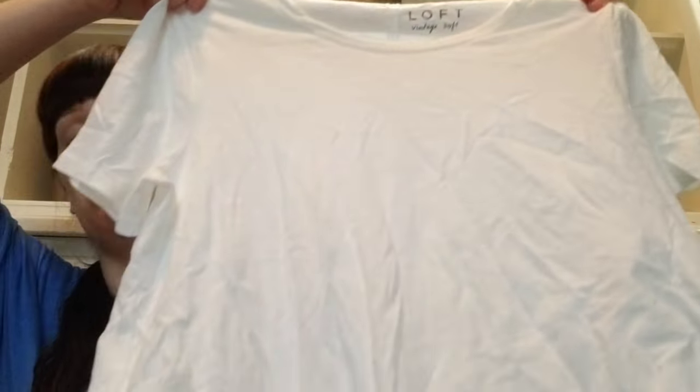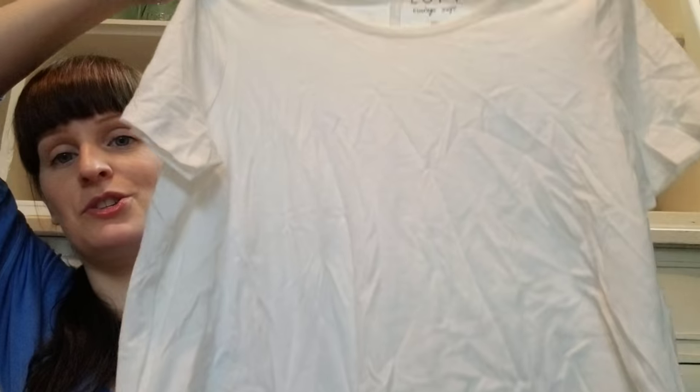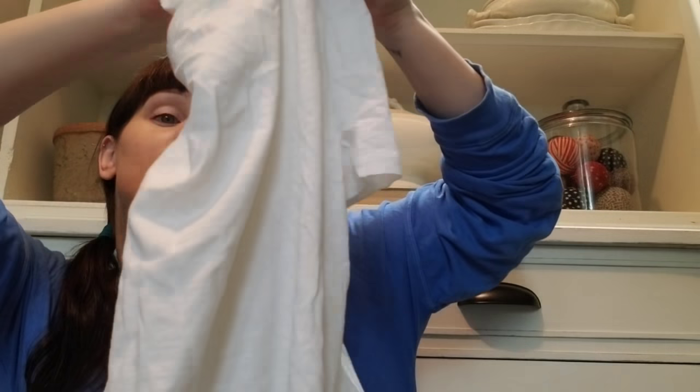Now on to clothing! I picked up this white t-shirt from Ann Taylor Loft. All the clothing items came from the same yard sale — I could have stayed there an hour and bought everything those people owned; they had really great taste. But I was trying to be good and just pick a few pieces. White t-shirts are hard to find secondhand because they get dirty easily, so I was happy to find this one.